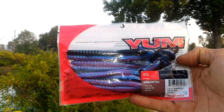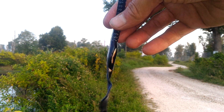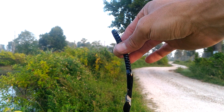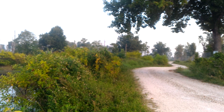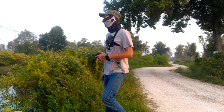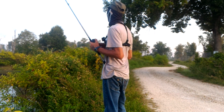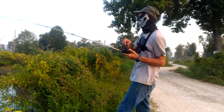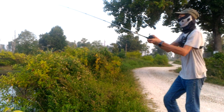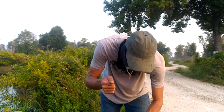Let's see if we can catch a bass on the seven and a half inch tequila sun ribbon tails. Look at that — it's got a nice bluish, pinkish, curly color. I've got a little bitty one, but hey. Shout out to my wife for picking these baits. Let's do it.